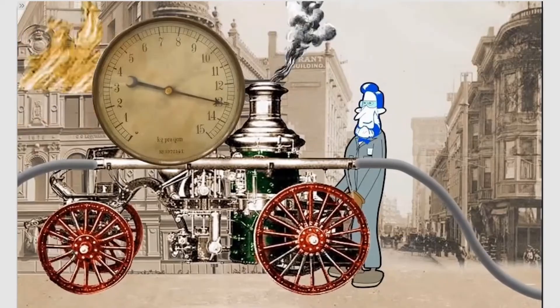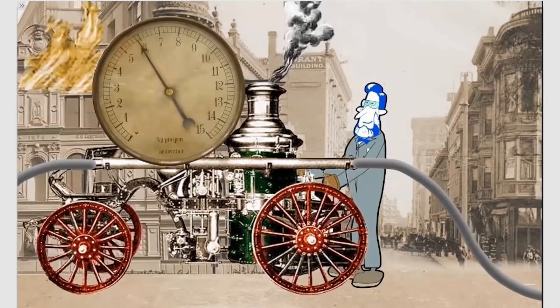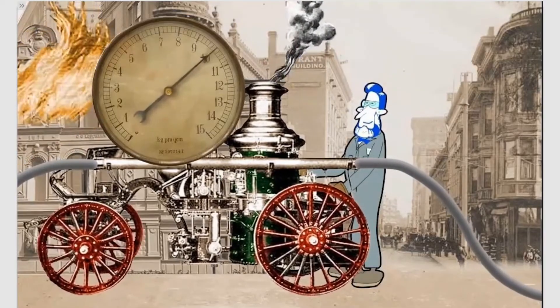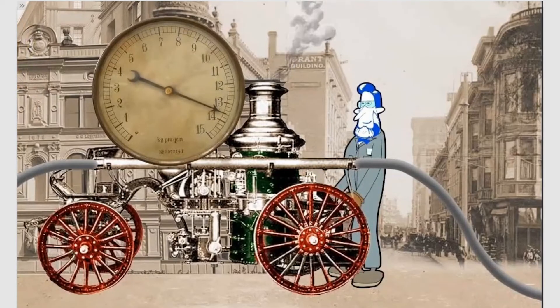As the pump started, the steam pressure decreased. As this happened, Fisher opened the valve to make the pump work faster in order to supply enough water to put out the fire. When there was less demand for water, the firefighters throttled back on the nozzle, the pump slowed down, and the pressure in the line increased. At this point, Fisher closed the valve.